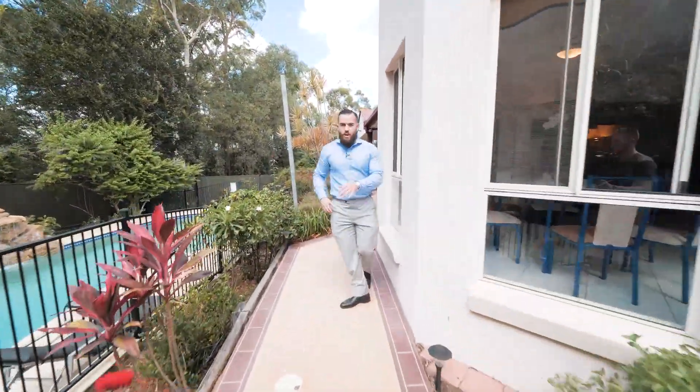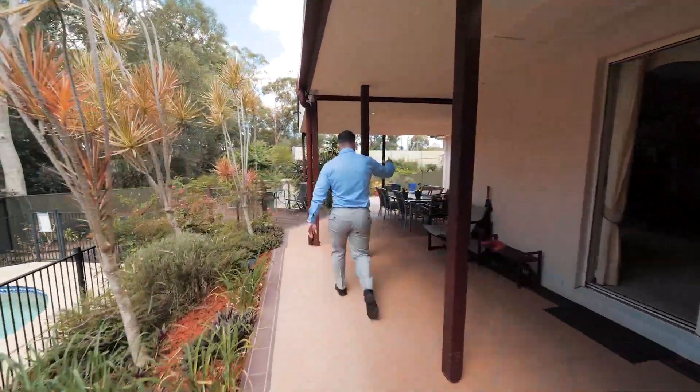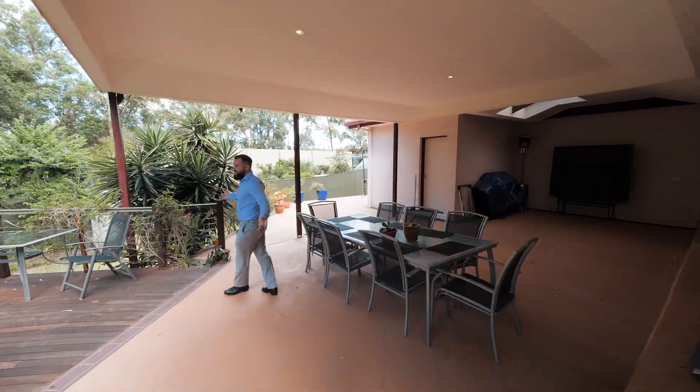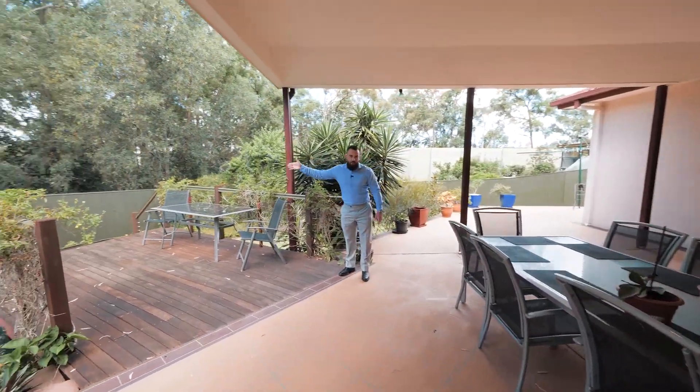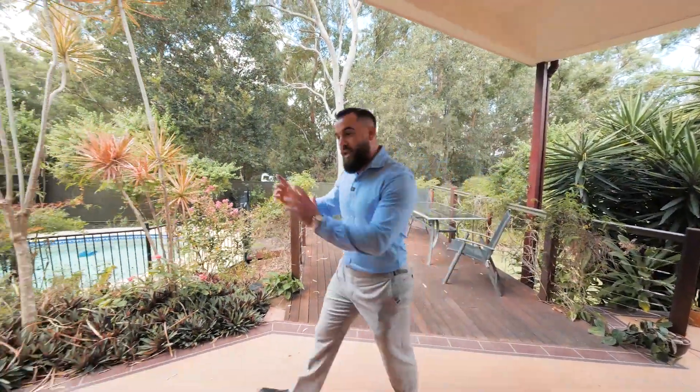The only other thing talking in this video is the birds — it's very nature-oriented here in Mansfield. Your patio area is a great size. You've got your own little gate as well to the park, which is handy, especially if you've got young kids and want to kick a ball.